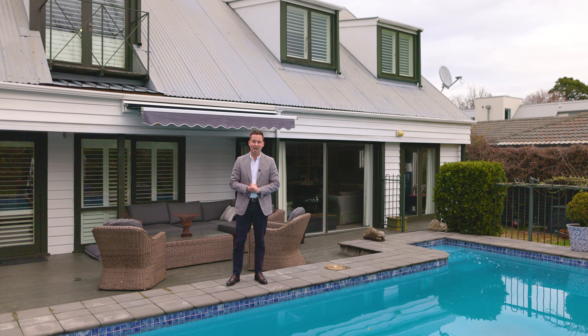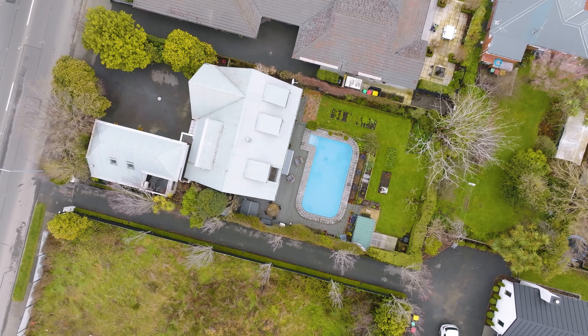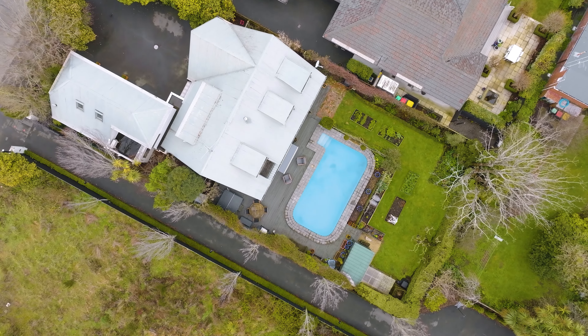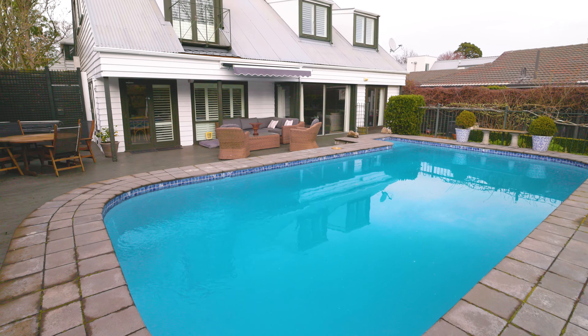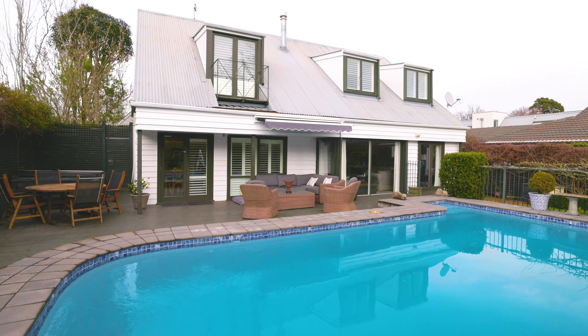Offering an existing framework for family life or the platform for a contemporary build, this property is offered to the market on an as-is-where-is basis with the potential to create an unbelievable lifestyle. Set on a 764 square metre section with prime north-facing exposure, this five-bedroom home is complemented by an in-ground pool and a well-appointed studio above the triple car garage, delivering a suite of established comforts for a ready-made lifestyle.